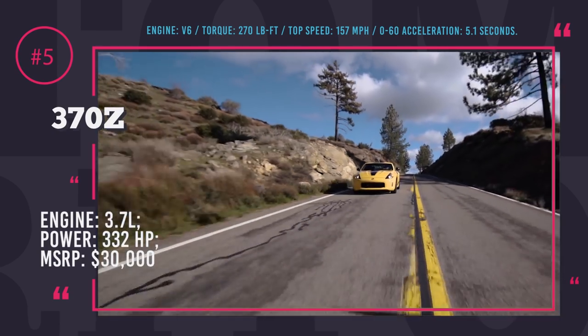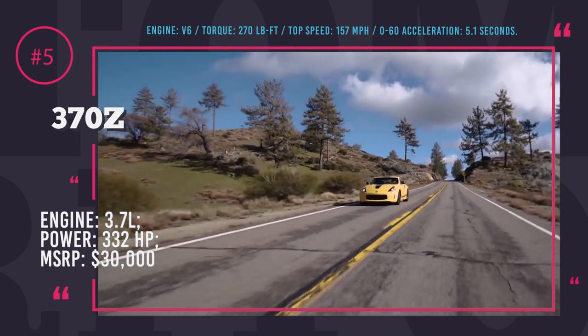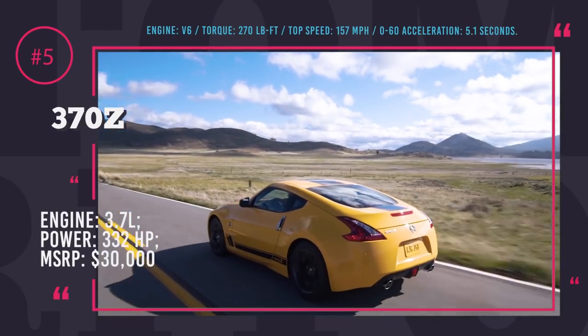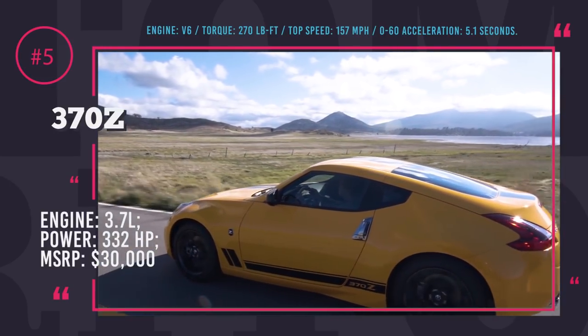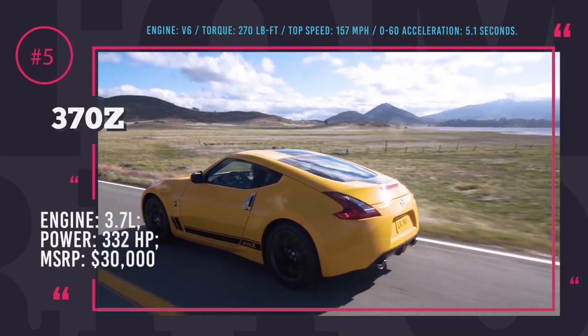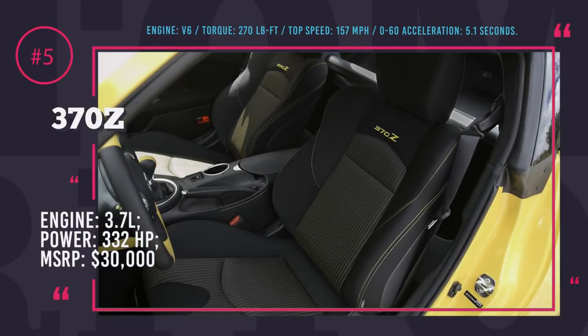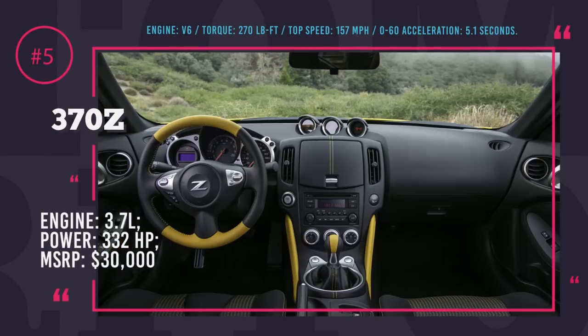Both models are coupes and are offered with two transmission options to choose from — either the standard 6-speed manual or the optional 7-speed automatic. The Nissan does have its fans, but to be honest, it has gone from model year to model year with no significant technical updates since 2009. So the manufacturer might actually want to consider bringing an all-new 370Z to the market in the upcoming years.